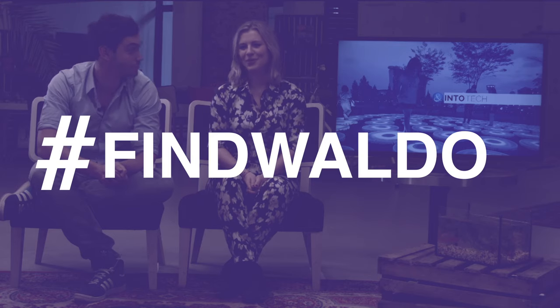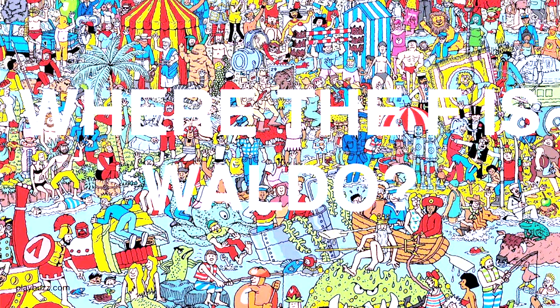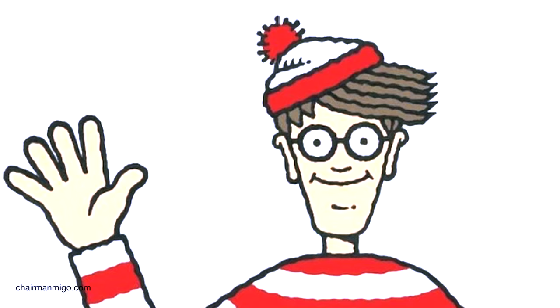Remember those days when trying to find Waldo was the hardest thing on your to-do list? Well, it still seemed the case for Randy Olsen, PhD student at Michigan State University — he found the ultimate way to find Waldo.